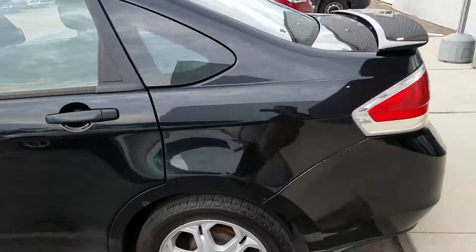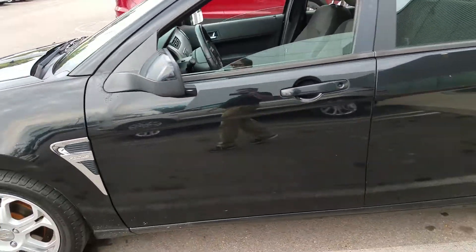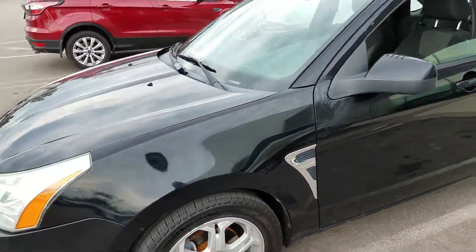For $2,000, you're going to get your money's worth out of this vehicle. This was in that era of the Ford Focus which is going to last for a very long time.